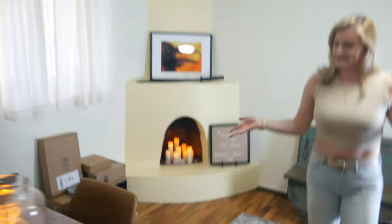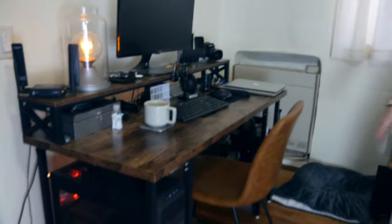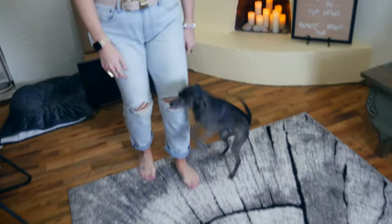Come through here and we're gonna see the lab, as Matt likes to call it. This is where he spends most of his time — the lair, the lab. Beaker likes to hang out in here as well. This is Beaker, my friendly little Italian Greyhound.